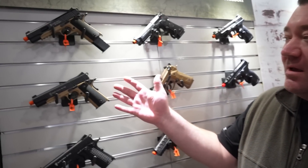Hey, what's up guys? I'm Nigel with Elite Force. We're here at Shot Show 2022 and I'm going to go over some of our brand new products for 2022, or things that have just released.